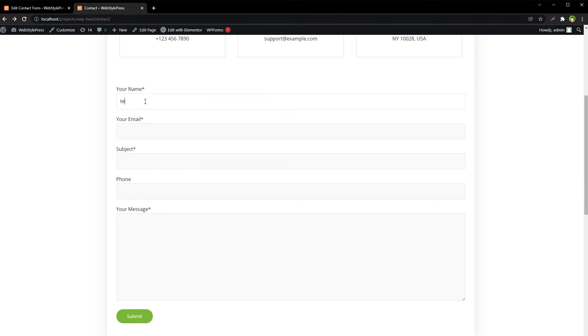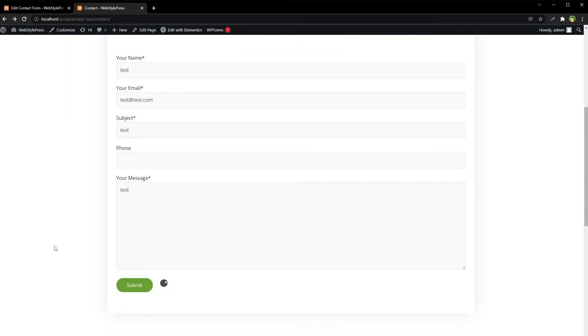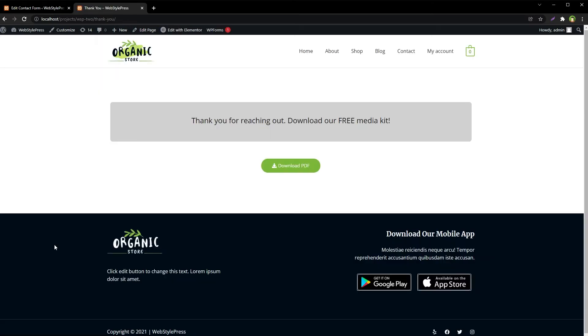Refresh, submit — Ajax is being used, email sent, and we are redirected to the other page. Controls for Contact Form 7 is better because it uses Ajax and the redirect was not abrupt.